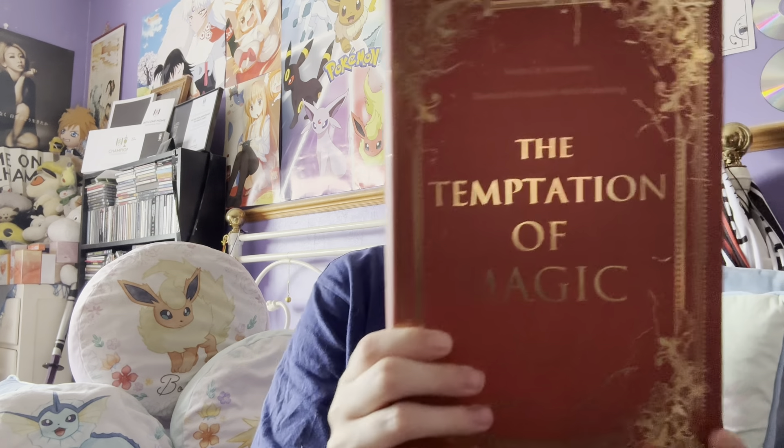We have got some dusty red edges. We have got The Temptation of Magic by Megan Scott. I really butchered 'magic' then. Wow, look at those edges. I'm loving the gold on the red. On the back we've got: 'He was an Imperial, her greatest threat and greatest fascination. Everything she'd been warned against and yet she wanted him still.'